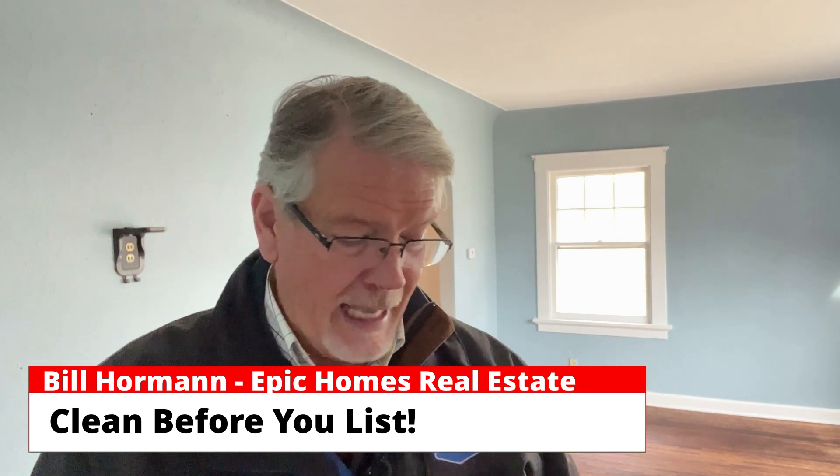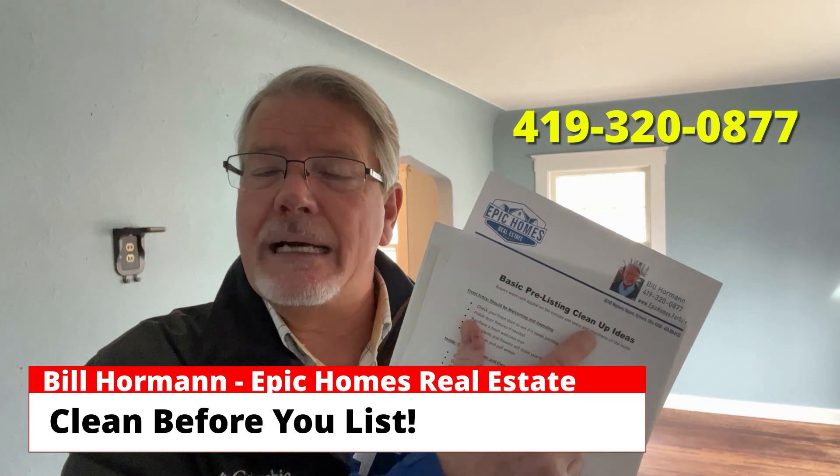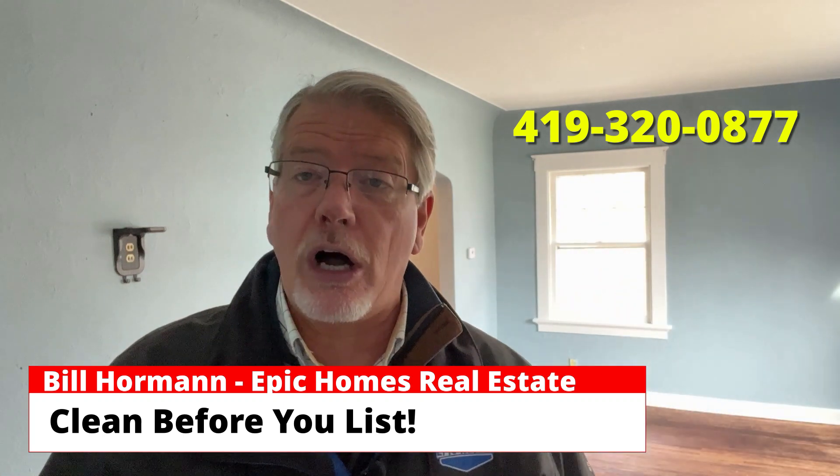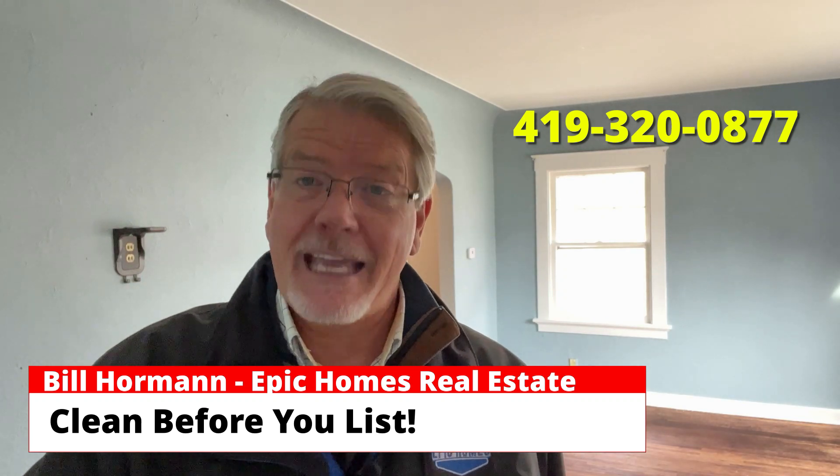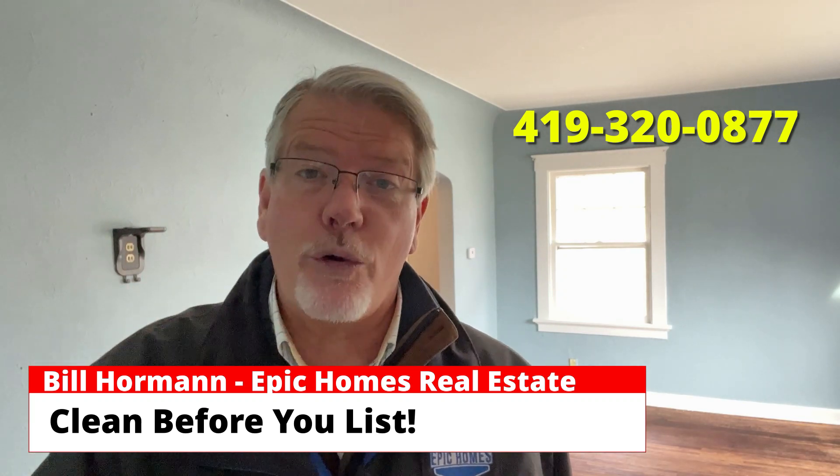We want to avoid that. So I have a list of pre-listing cleanup ideas — just give me a call. I'll send you this list, and we can talk about it and see if we can get your home listed and sold faster.